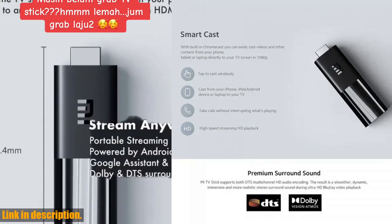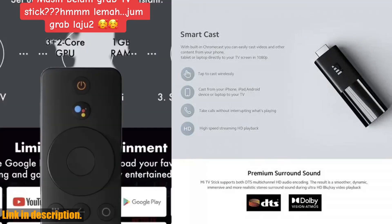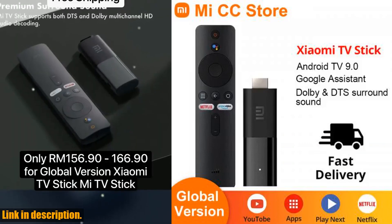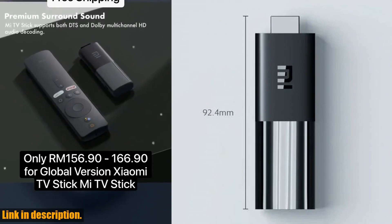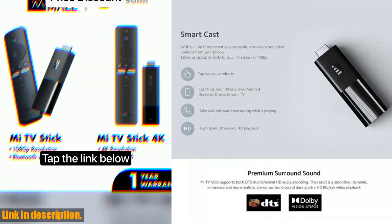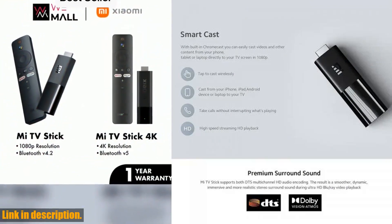Bluetooth connectivity for a range of peripherals, supports voice search and Chromecast for a hands-free entertainment experience, ultra-low power consumption, and a low-heat design for efficiency. The device also features a small and portable design for easy carrying.